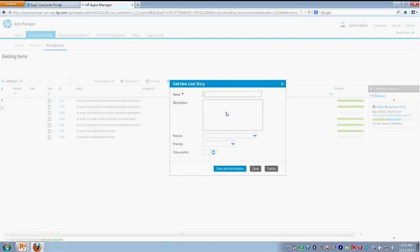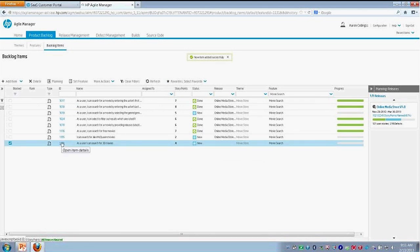Let me go ahead and create a new user story. I'm just going to provide a name here, and we could also provide a description about a particular user story. We can also assign it to a feature. Just because we're in this area, we can create our user stories, but we can also allocate it to any other feature area we have. I'll give it a priority and provide story points here for the level of effort we anticipate it taking to implement this particular user story.